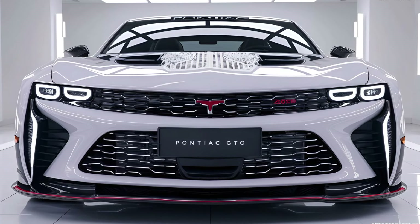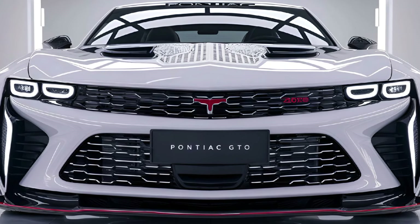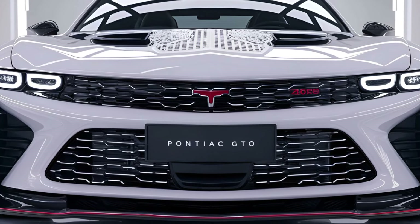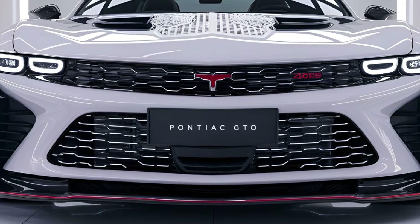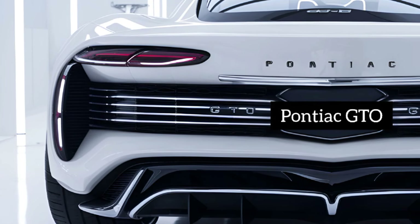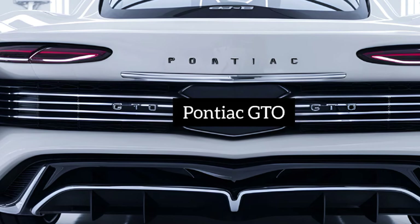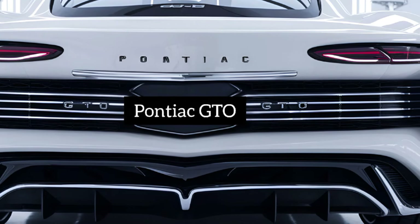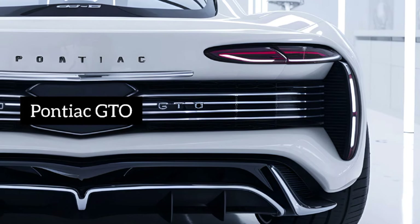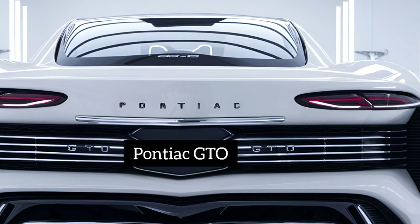Pricing for the 2025 GTO is expected to start around $60,000, with higher trims and performance packages pushing the price upwards to $80,000 or more. Overall, the 2025 Pontiac GTO delivers an exciting mix of raw power, modern technology, and timeless design — a fitting revival of a classic muscle car, perfect for enthusiasts seeking performance, style, and cutting-edge features in one exhilarating package.